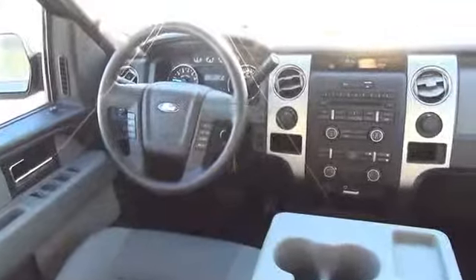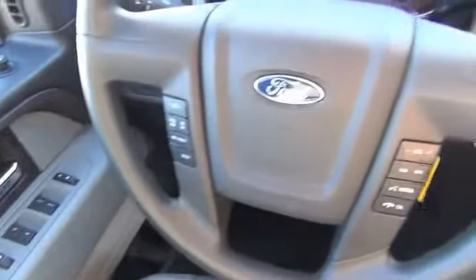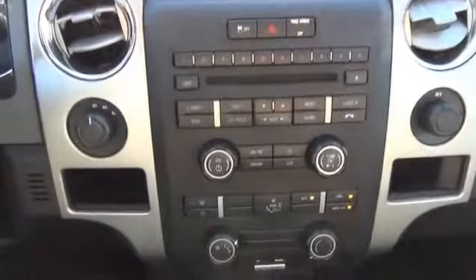Inside you'll find steering wheel controls, curtain head airbags, front airbags, side impact door beams, child safety locks, an adjustable tilt steering wheel, cruise control, a trip computer, and an MP3 player.